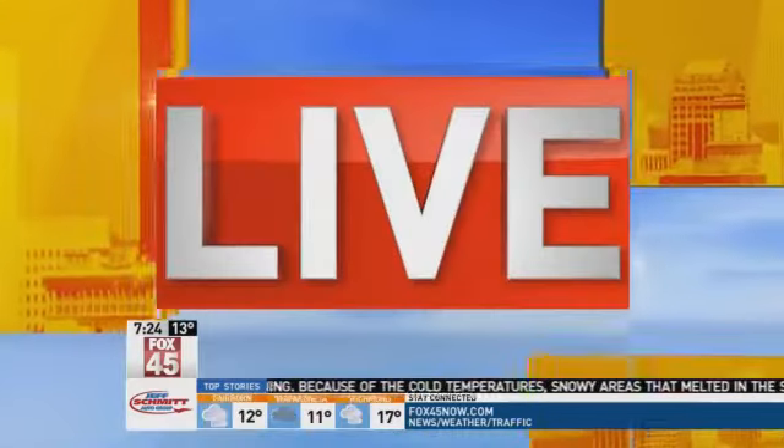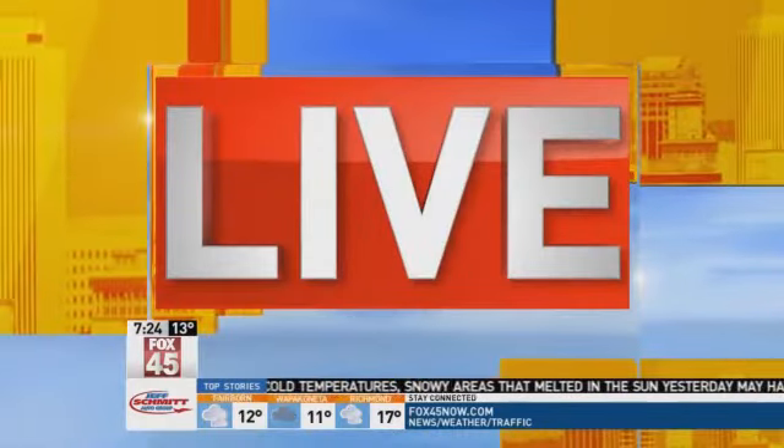The big game is this weekend. A lot of folks around the Miami Valley will be holding Super Bowl parties in their own homes. Rhonda Moore is live at Dorothy Lane Market this morning with something that you could serve up. Good morning. We're in the Culinary Center, and we are making sliders this morning — different types of sliders, which will be great for any Super Bowl party.